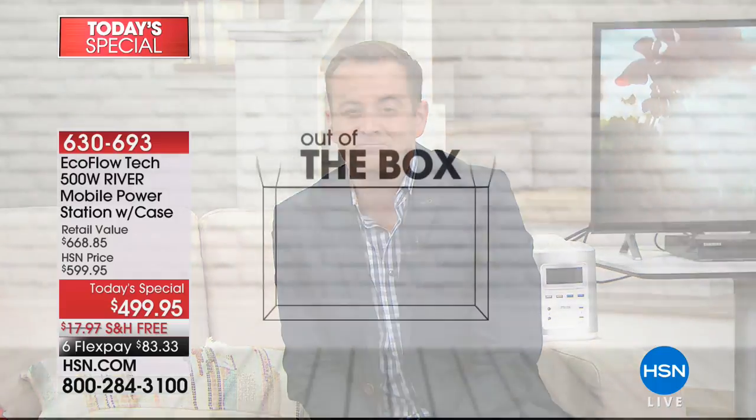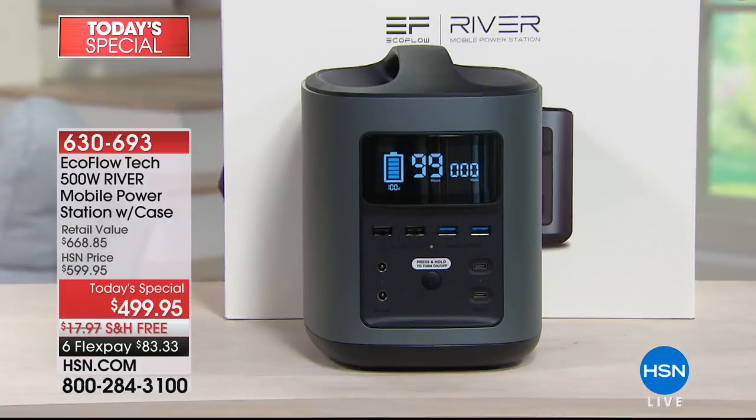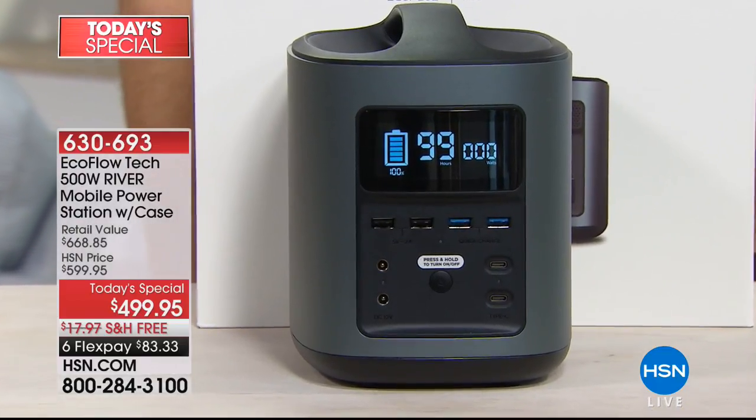Every one of us should have this. If the power goes out or there's an emergency, this will give us power for hours and hours. Let's do something new here on HSN called Out of the Box — here's what's inside when your EcoFlow arrives at your door. The EcoFlow River mobile power station is perfect in a disaster or for charging your tech on the go. It's equipped with 11 independent power charging ports.